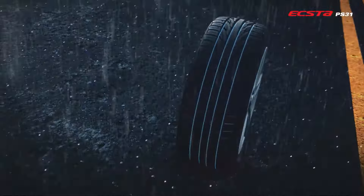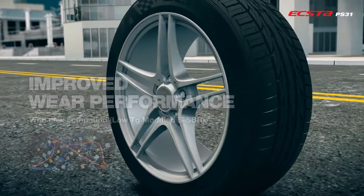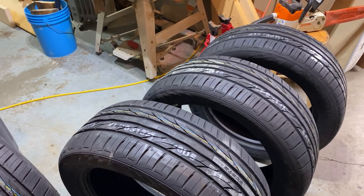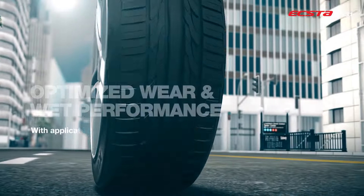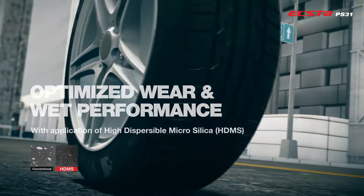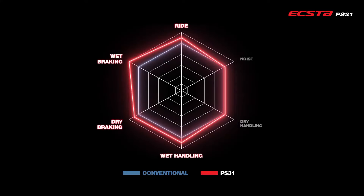Additionally, the four-channel circumferential grooves enhance resistance to hydroplaning, providing greater stability in wet conditions. The 3D dimple design on the tread blocks reduces heat buildup, which enhances high-speed durability. The tire supports a load capacity of 1,356 pounds with a load index of 91, and it operates efficiently at a maximum pressure of 50 PSI. Rated for high speeds up to W, it is well-suited for performance-oriented driving.